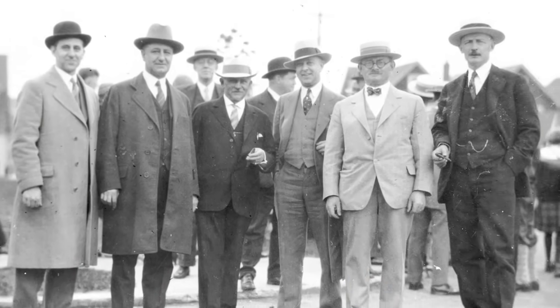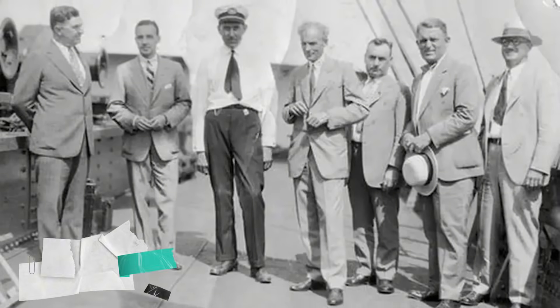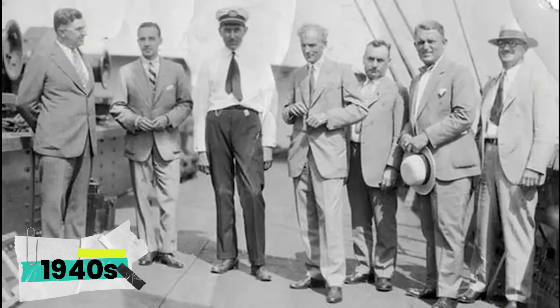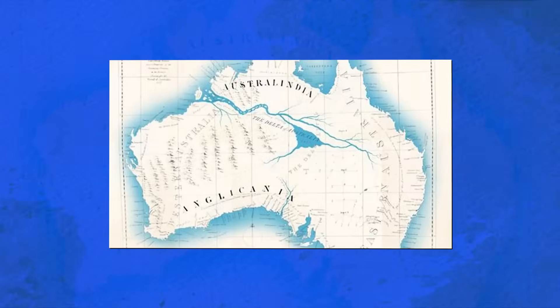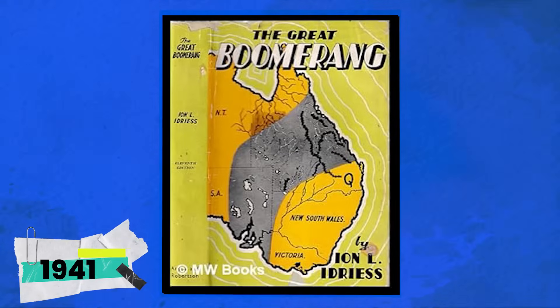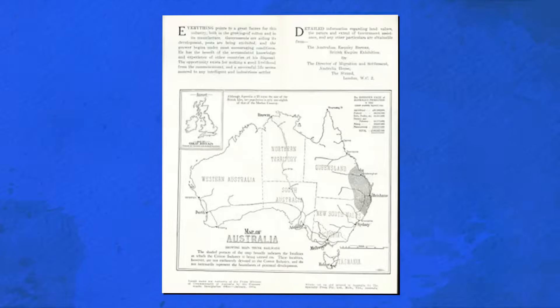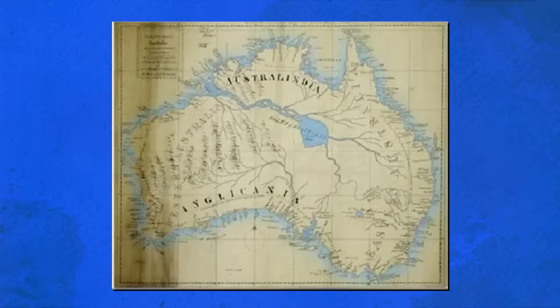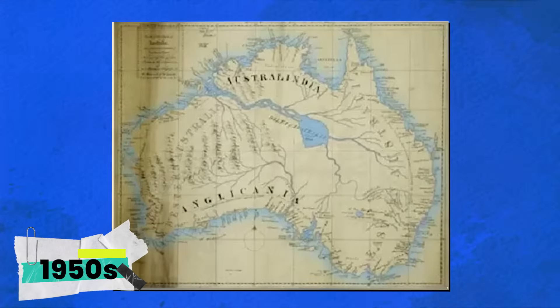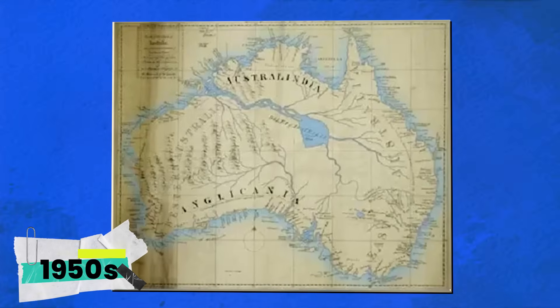Others argued that the climate effects he promised were speculative at best. By the 1940s, official reviews dismissed the plan as impractical. Still, the dream refused to die. In 1941, author Ion Idris published The Great Boomerang, reviving the concept in popular culture. In the 1950s, new proposals surfaced to cut a canal from South Australia's Spencer Gulf all the way to Lake Eyre.